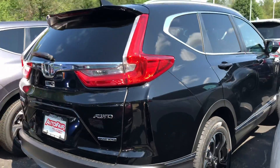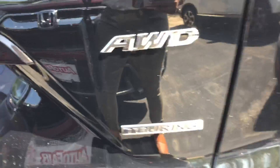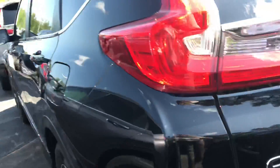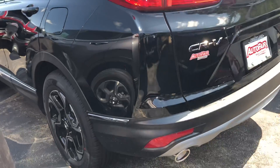It is all-wheel drive, it has keyless access, and you can tell that it is the Touring because it says it right there. You also get roof rails included with the vehicle.